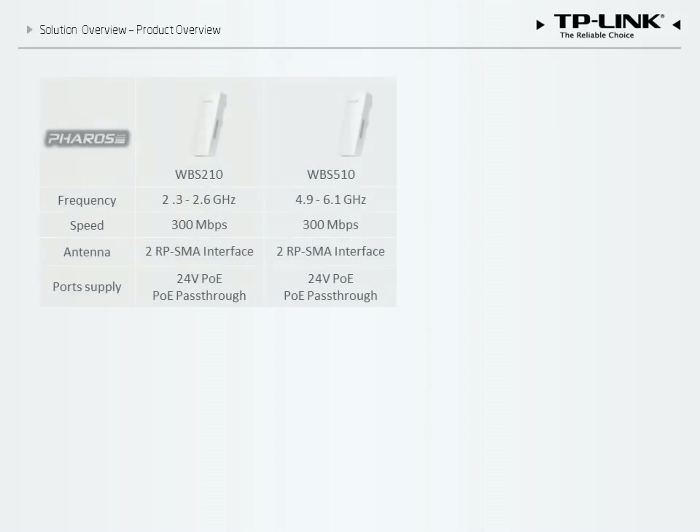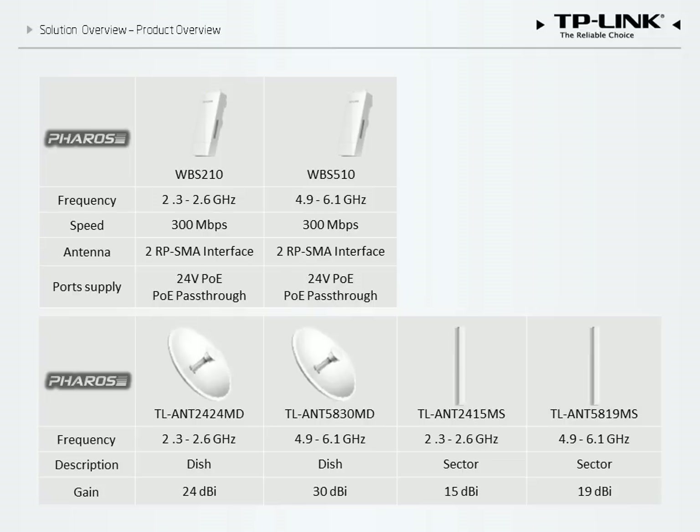Finally, we consider wireless base stations such as the WBS 210 and the WBS 510, which have significantly higher gains than SOHO models. Outdoor antennas significantly enhance the signal strength and transmission range of base stations.